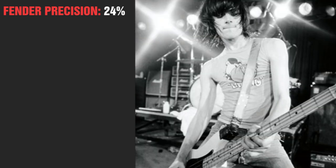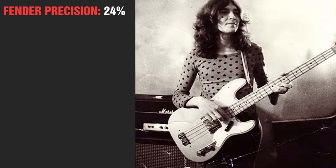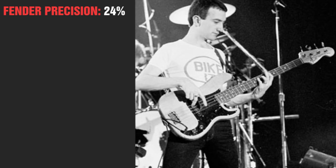Phil Lino, Didi Ramon, Mike Durnt, Sting, Matt Freeman, Paul Simonon, Andy Rourke, Bob Daisley, Dusty Hill, Roger Waters, Steve Harris, and John Deacon.